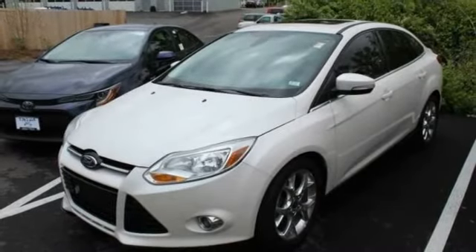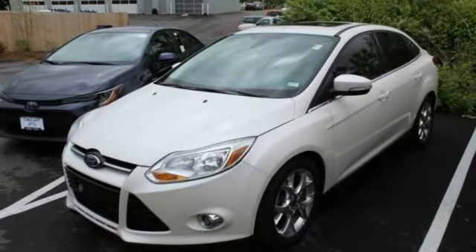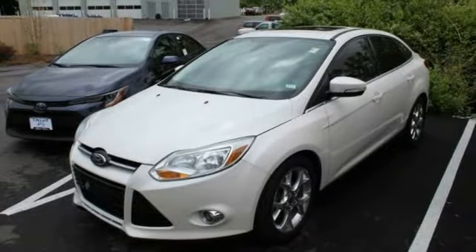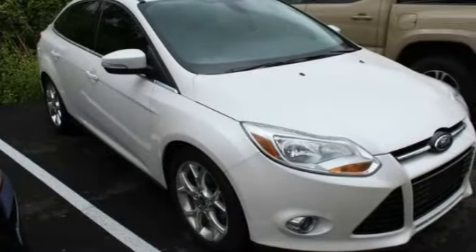Stop by and take a look at the 2012 Focus. Focus has more cool tech, more of what you're looking for, from any point of view — more than meets the eye.